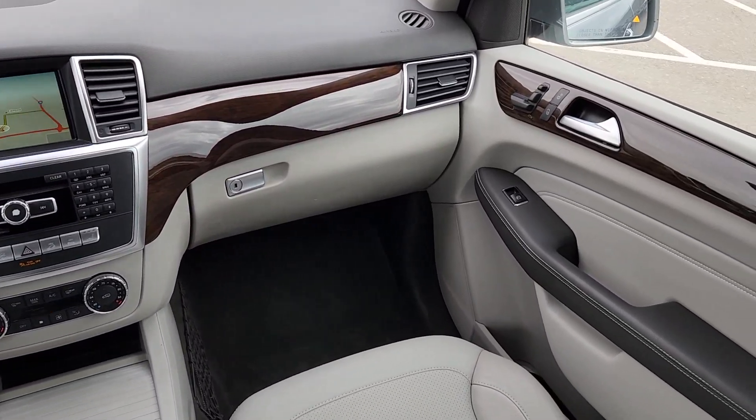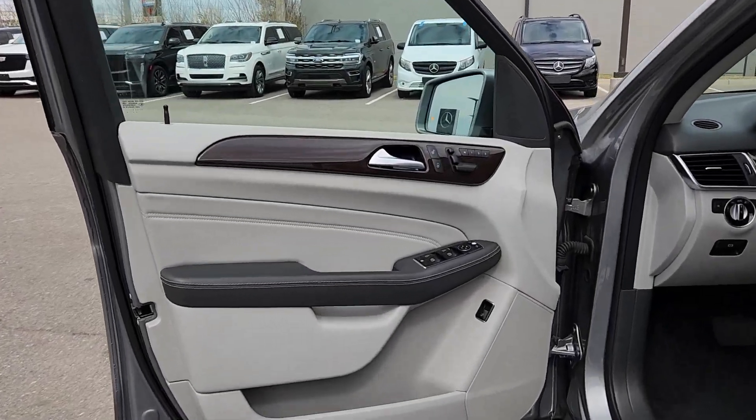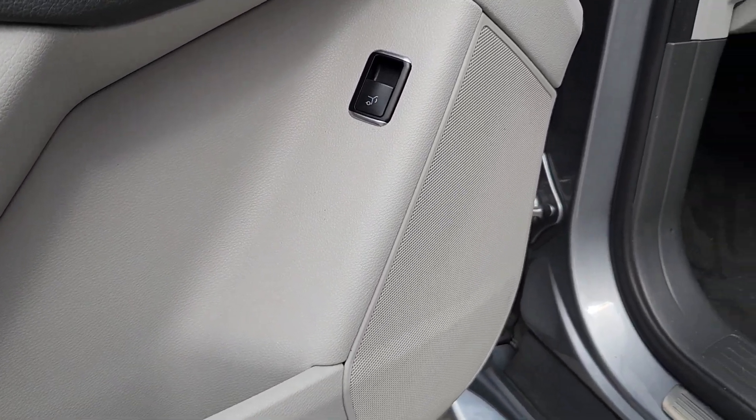Panoramic roof, keyless entry, navigation system, lane keeping assist, power passenger seat, wood grain interior trim, heated mirrors, power lift gate, keyless start, fog lamps.